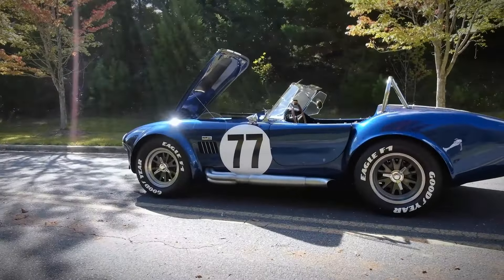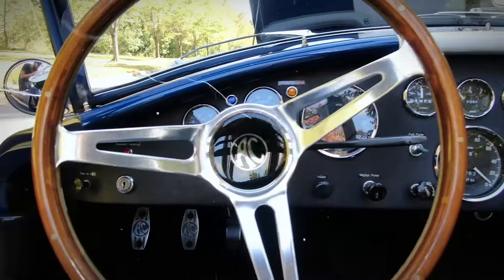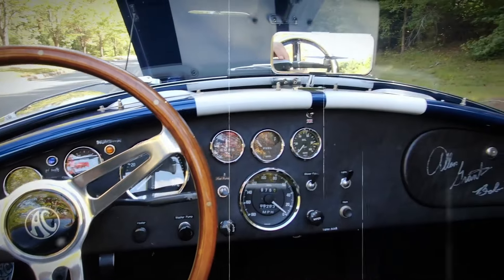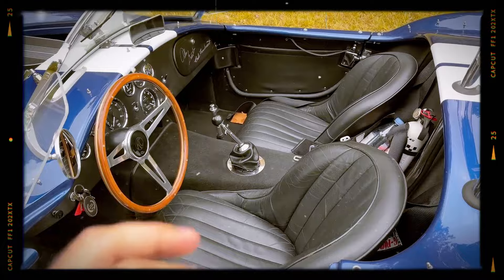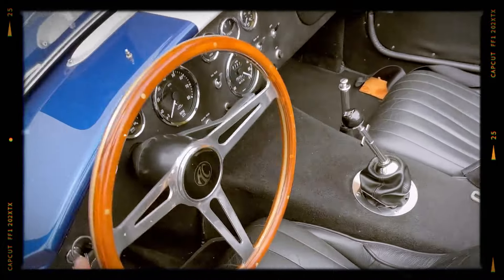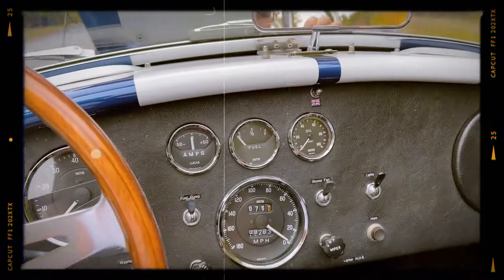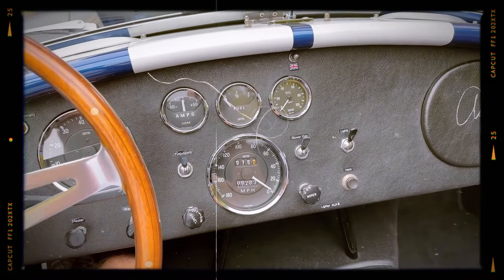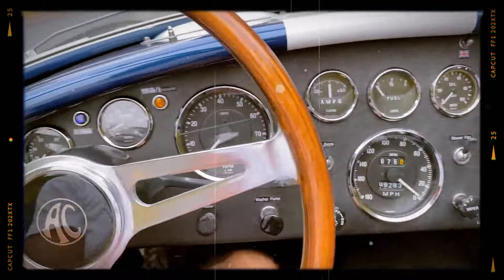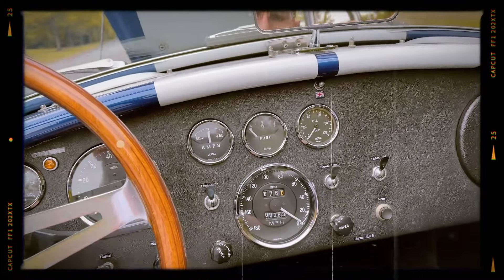This was a car that looked fast standing still — a visual promise of the performance that lay beneath its curvaceous aluminum body. Inside, the Super Snake was all business. This wasn't a luxury grand tourer; it was a street-legal race car, and the interior reflected that purpose. The dashboard was simple and functional, with a large tachometer front and center. A wood-rimmed steering wheel — a Shelby trademark — was the driver's primary interface with the car. The seats were rudimentary, offering basic support but little comfort. This was a car designed for the thrill of pure, unadulterated speed.